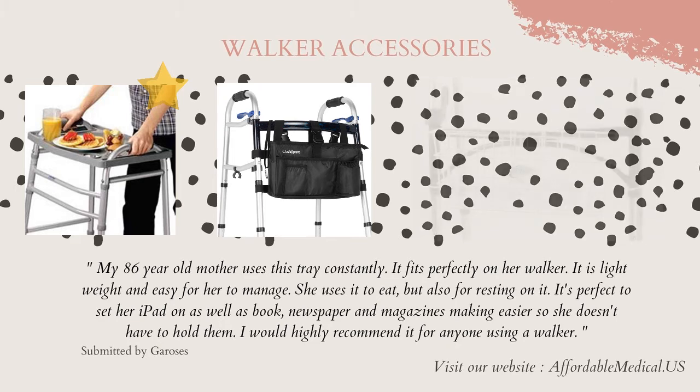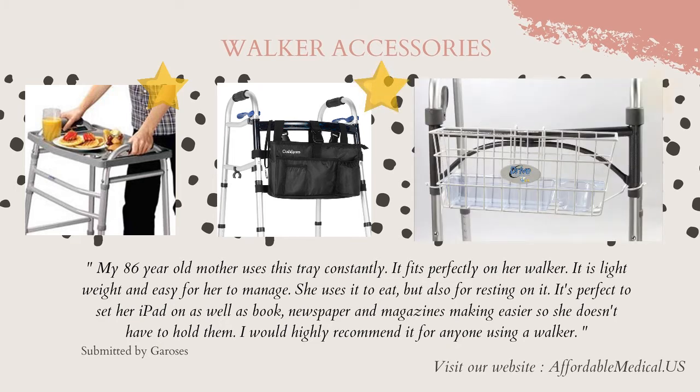My 86-year-old mother uses this tray constantly. It fits perfectly on her walker. It is lightweight and easy for her to manage. She uses it to eat, but also for resting on it. It's perfect to set her iPad on, as well as a book, newspaper, and magazines, making it easier so she doesn't have to hold them. I would highly recommend it for anyone using a walker.